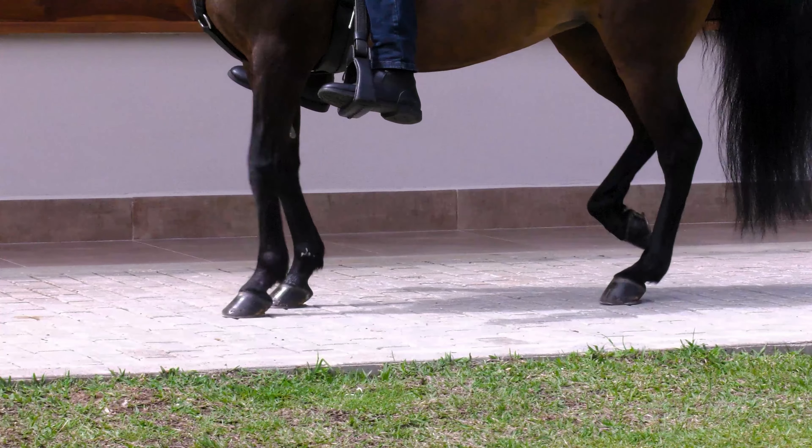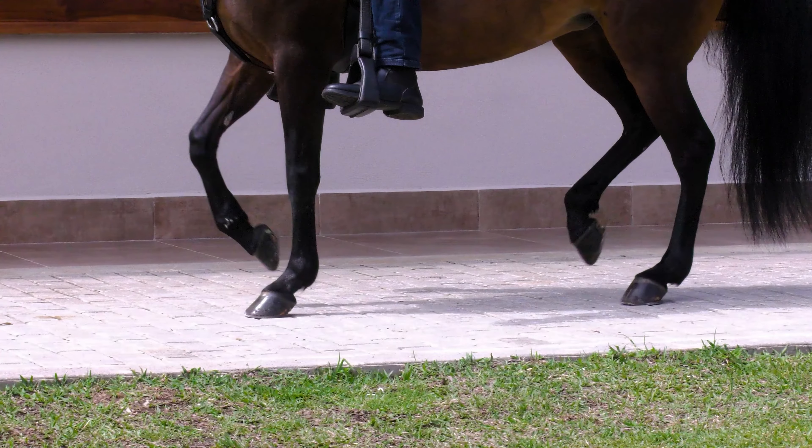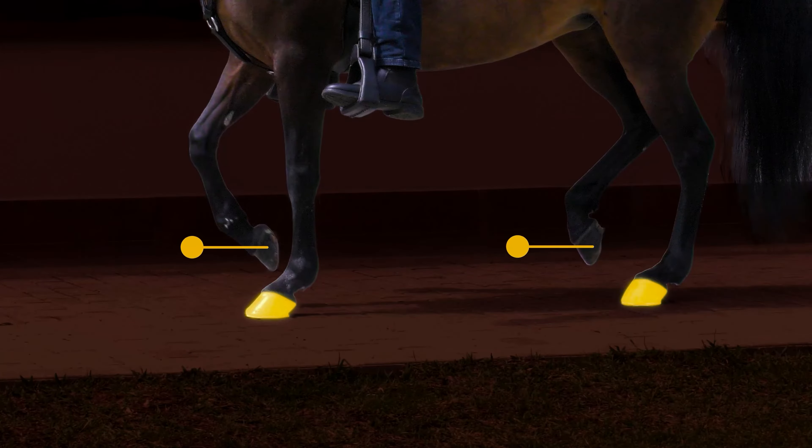The horse continues the sequence by supporting its left side, rear and fore on the same side, leaving the right fore and rear in the air.